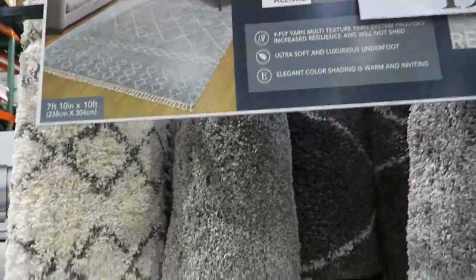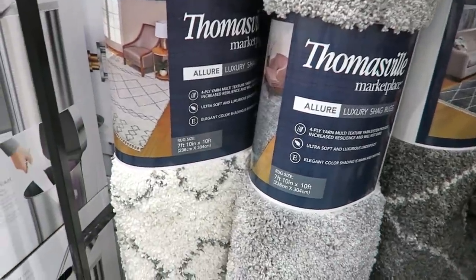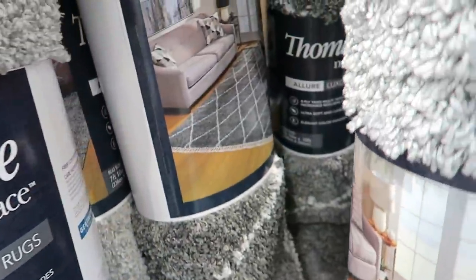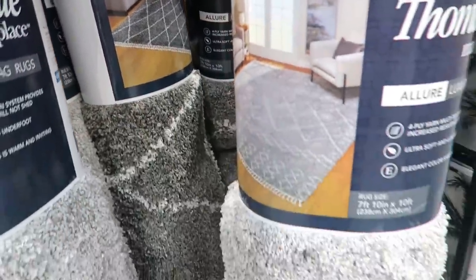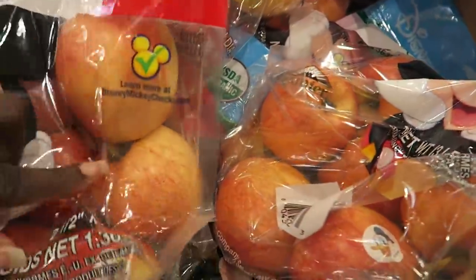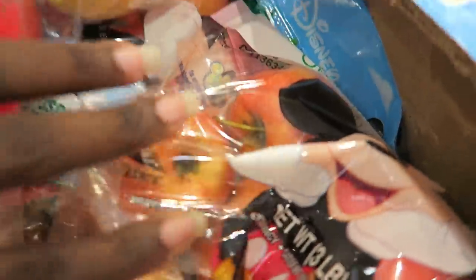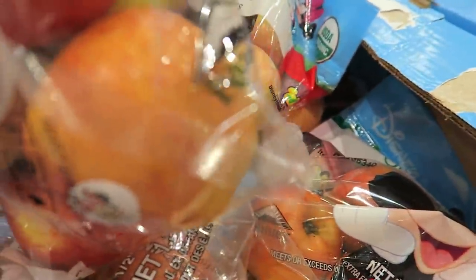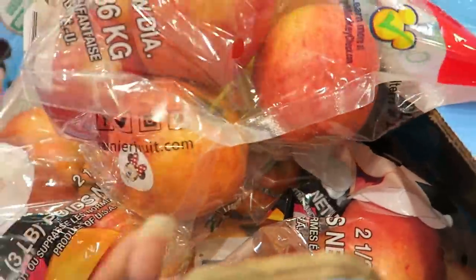They have really pretty Thomasville gray rugs — kind of like tribal print almost. The girls love these apples. Last time I got them though, one or two were kind of bad in the bag, which is frustrating. So I'm going to really look this time — I want to make sure none of them are soft. Who wants a soft apple?